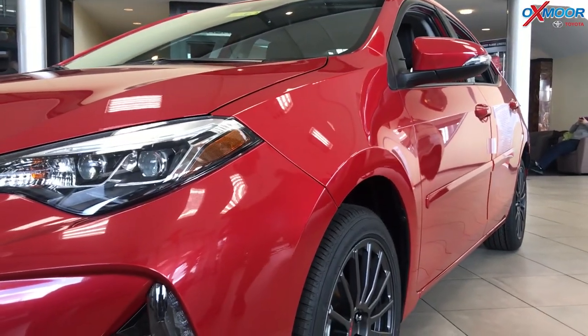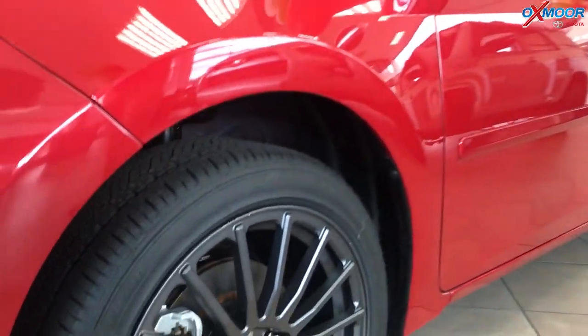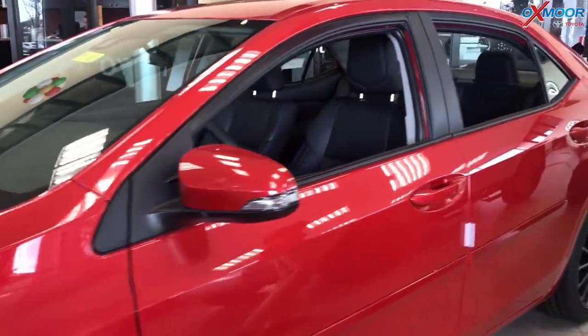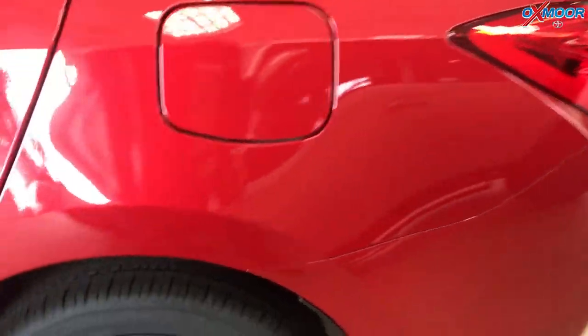It's the best-selling car in the world, but we've customized this one. We've added 17-inch TRD wheels to give it a very sporty and customized look — you're not going to see a car like this out on the road. You can make it your own, and we're able to do that through our accessories department here. You can see how good those wheels look.